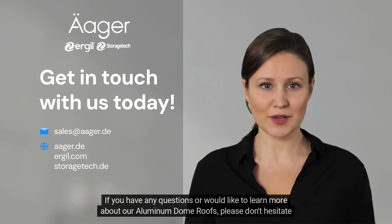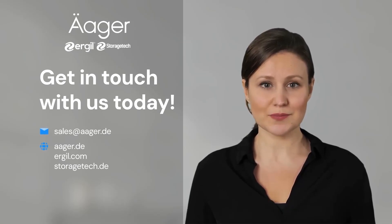If you have any questions or would like to learn more about our aluminum dome roofs, please don't hesitate to reach out to our knowledgeable team. Thank you.